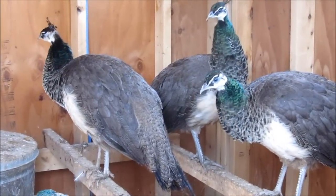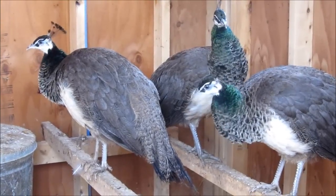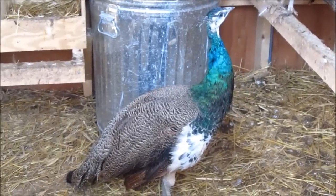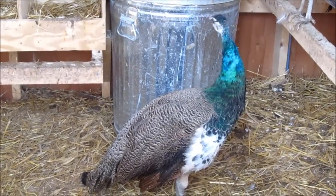How long does a peacock live? About 30 years. We have to have these things for 30 years? Huh. Some things your wife doesn't tell you. Alright, thanks for watching.